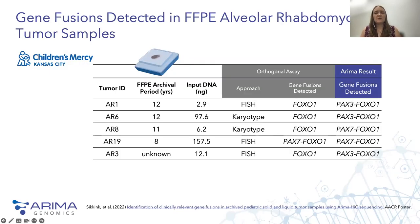Furthermore, we have shown that we can achieve these results in FFPE tissues with archival periods up to 10 to 12 years. Working with Children's Mercy Hospital in Kansas City to identify gene fusions in a set of alveolar rhabdomyosarcoma tumors with FOX-O1 gene fusions identified via FISH or karyotyping, ARIMA technology was able to recapitulate the results of the orthogonal assay method and provide additional information about the gene partner in the fusion that wasn't available from the other assays.